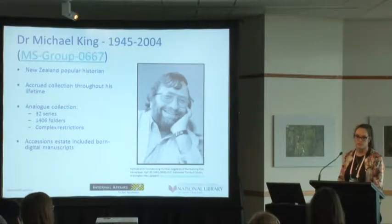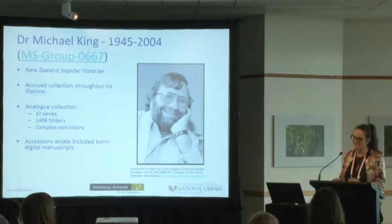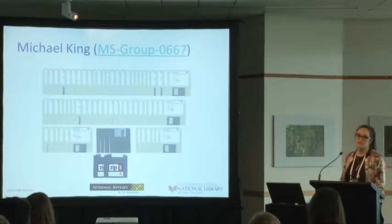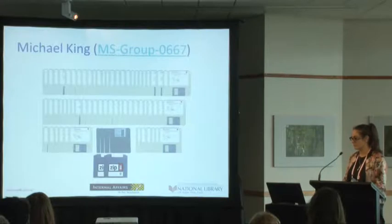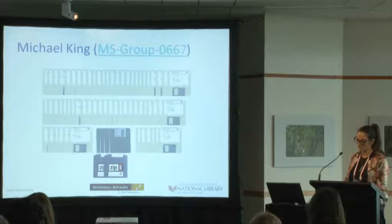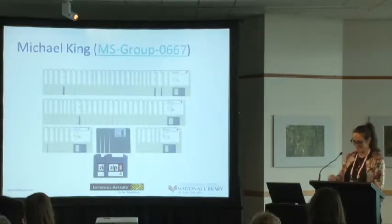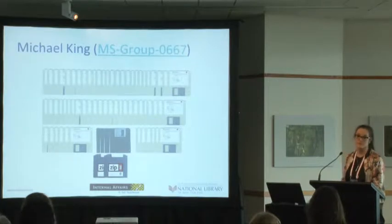I was about 90% certain he composed his emails in word processing files and then pasted them into emails and sent them, or vice versa. The collection actually contained 83 discs, both in Mac and PC formats — including zip discs and double density discs. This meant reading the discs was quite difficult, requiring three different computers. And the discs were actually discovered during the process of arranging and describing the 2008 accession — usually found in the bottom of dusty boxes or interfiled within folders.